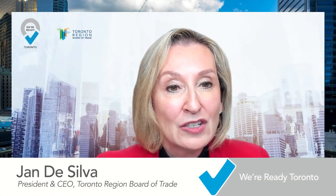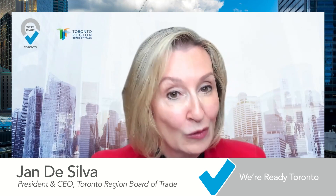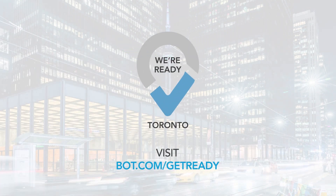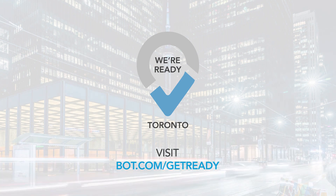We've done the work, and we're so ready to welcome you back. To learn about the resources, research, and contests involved with We're Ready Toronto, visit BOT.com/get-ready. That's BOT.com/get-ready. And I hope to see you soon on a bus, train, streetcar, or subway.